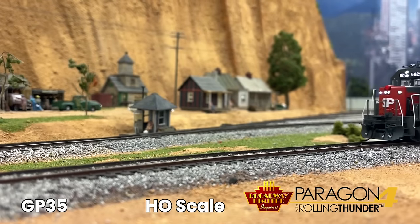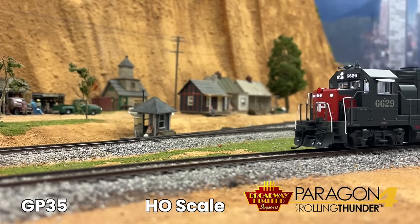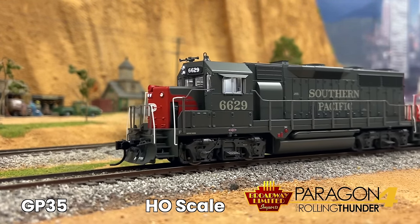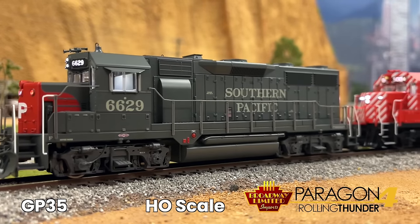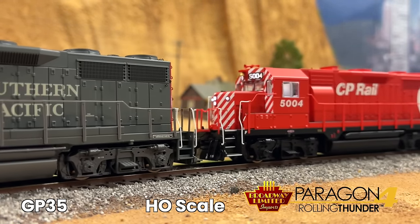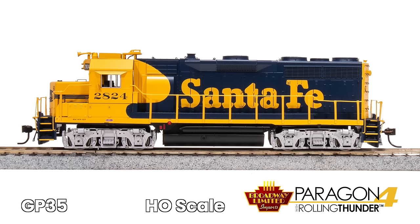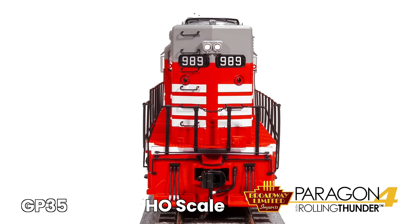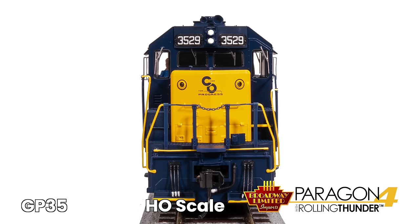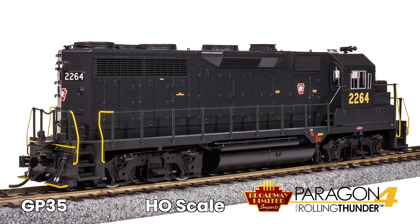The GP35s feature a dual-mode decoder, smooth slow-speed operation, all-wheel electrical pickup, superb painting, and many separate applied details such as handrails, grab irons, horns, bell wipers, and etched metal grills.